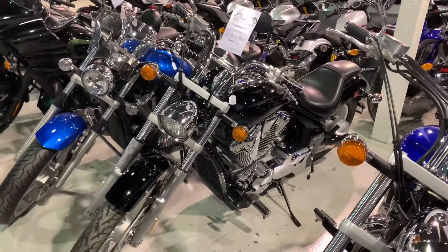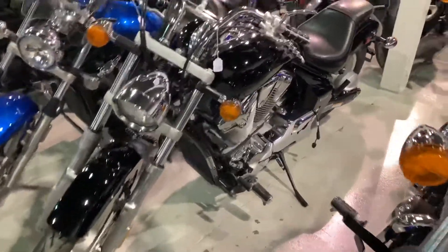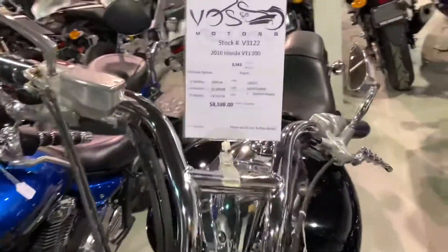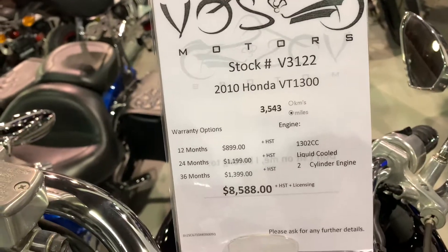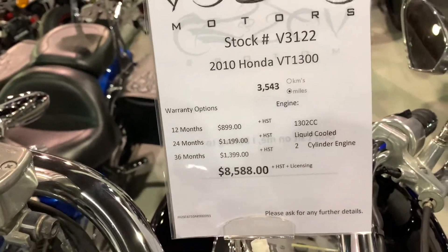Hello Catherine, my name is Eduardo from Busmodel, representing a personal video for you for the 2010 Honda VT300. The model trim is named Sabre — it's like a custom motorcycle.